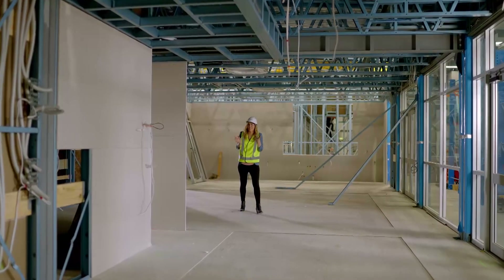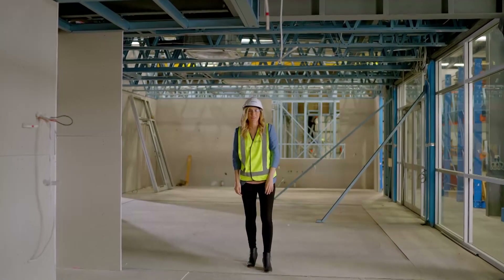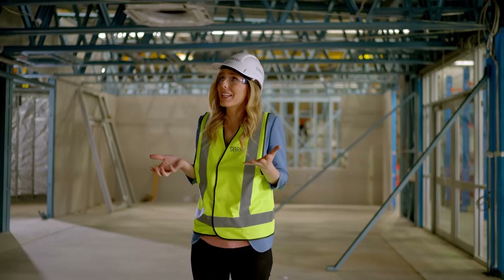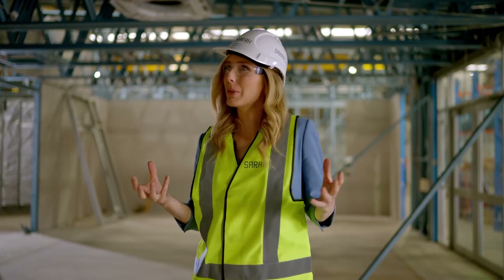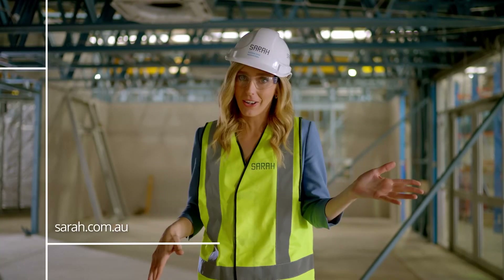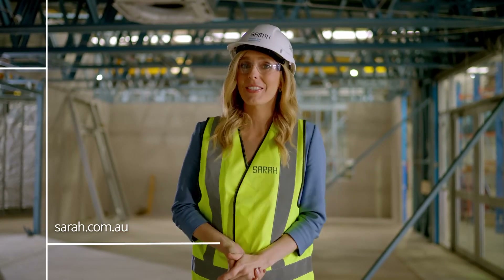When I was in school, the portable classrooms were just the old daggy ones in the back of the schoolyard — hot in summer, cold in winter. But this really does feel like a new era in modular building. These buildings feel so much more thoughtful. This one here is headed off to Glenelg Primary School, so if you're in the area, why not check it out? And if you want to know more about Sarah, you can always visit their website.